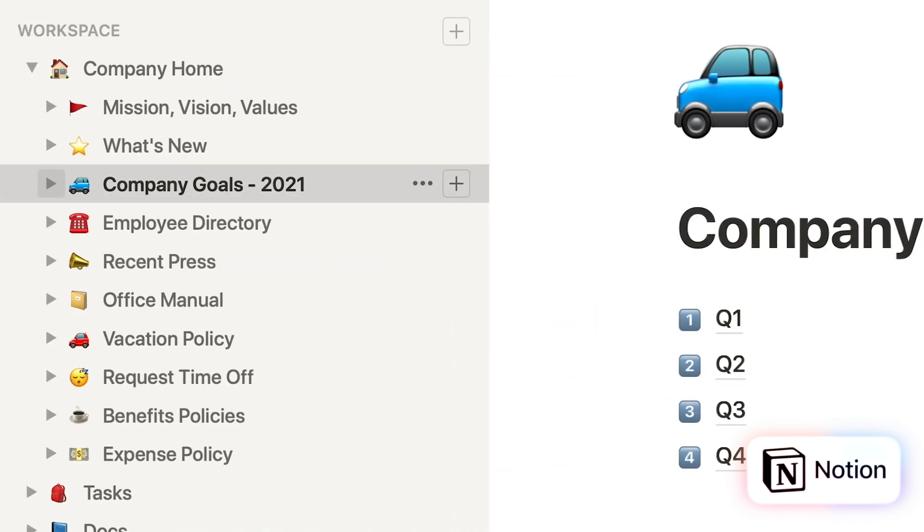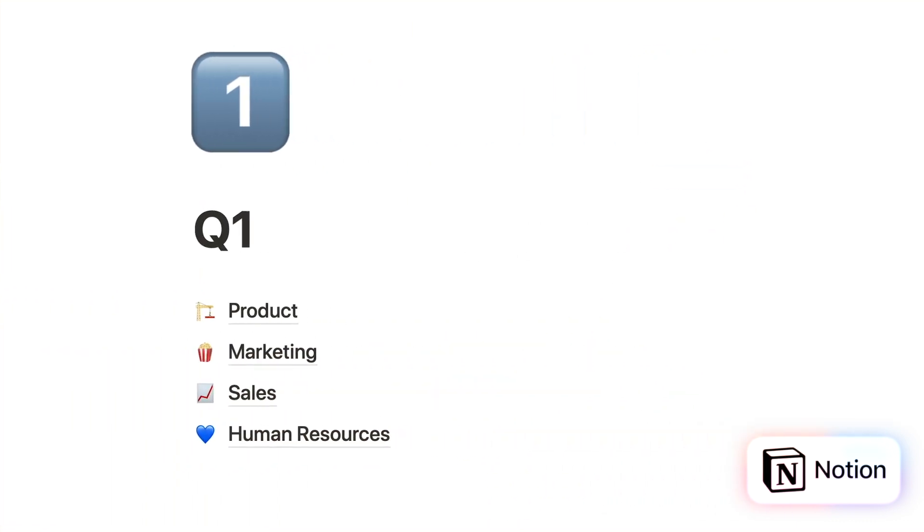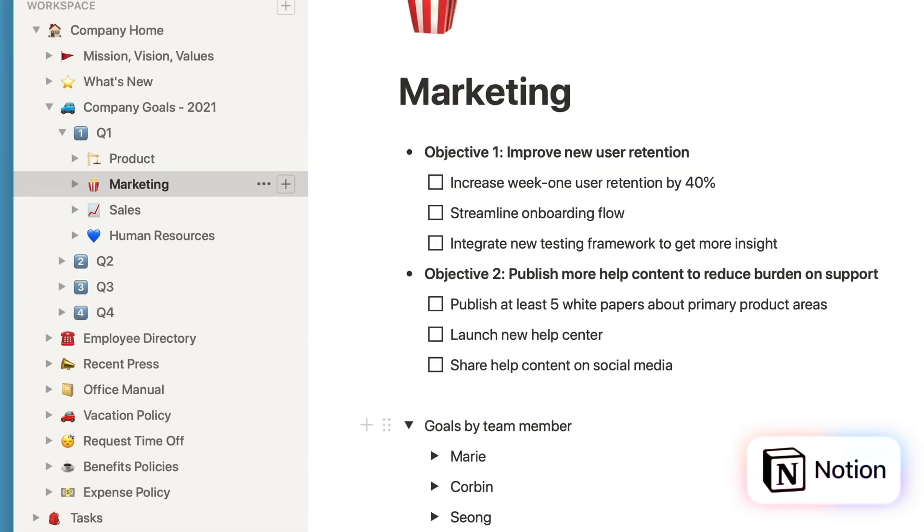They also have databases and linked pages. You can create a database, a board, a calendar, and timelines, and you have the ability to link those pages and databases to connect information in a powerful way. If you use Notion in a corporate or business setting, you can link to emails, documents, meeting minutes, or campaign pages — you can figure out your workflow and link everything together.